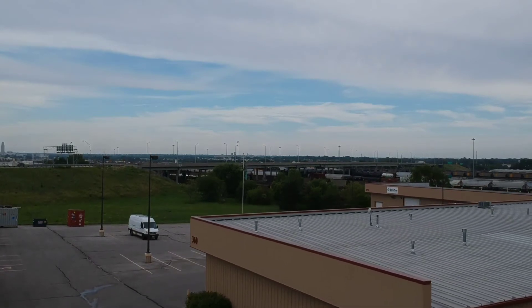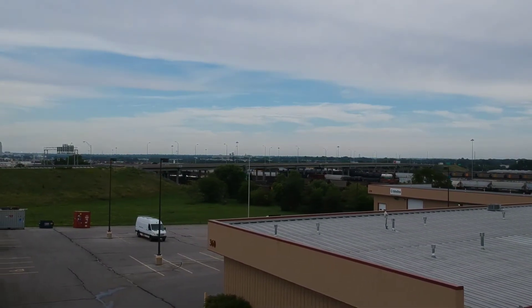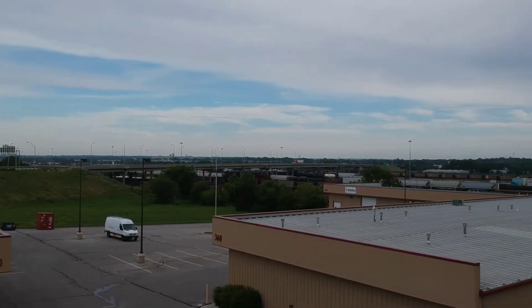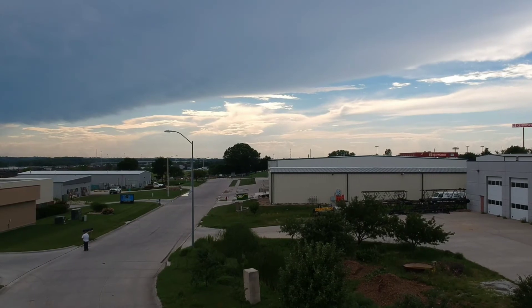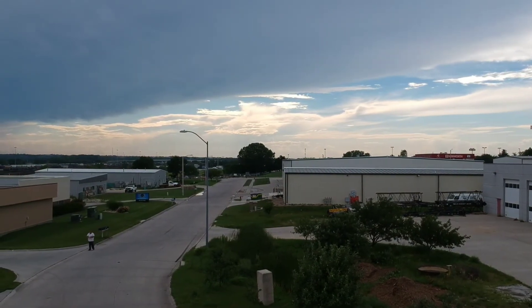I'm really impressed with the video — the quality, the stability, the clarity, and the way it captures the overall color balance. I had everything set to automatic.